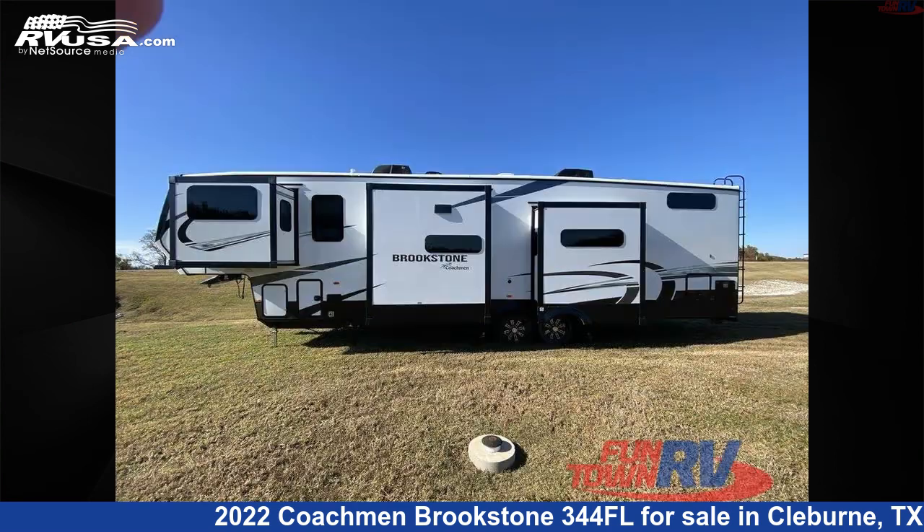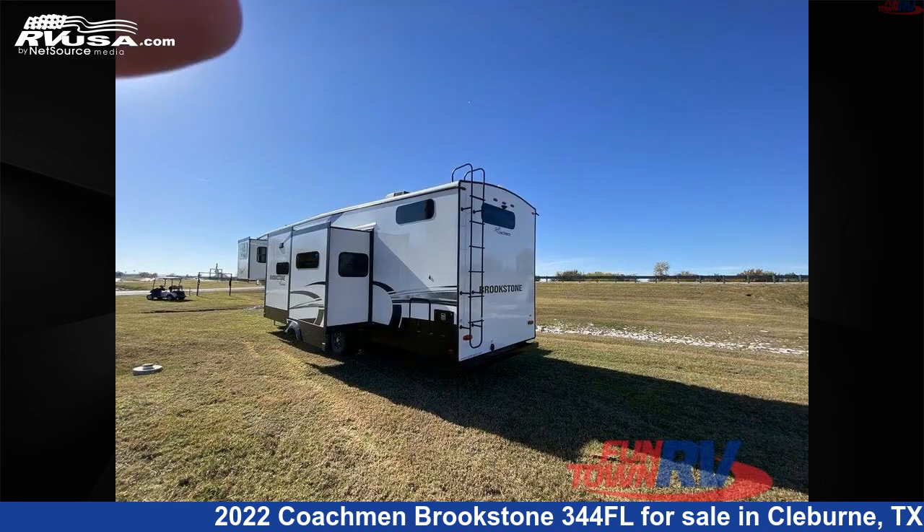The floor plan layout of this fifth wheel features bath and a half, couples coach, front entertainment, front living area, kitchen island, and rear bath.